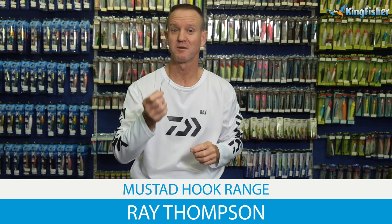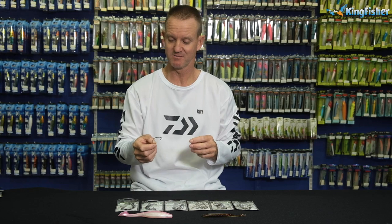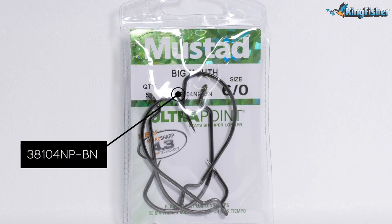Today I'm talking about our Mustad bass hooks. In particular, the Big Mouth. The reference number for this hook is 38104NPBN.